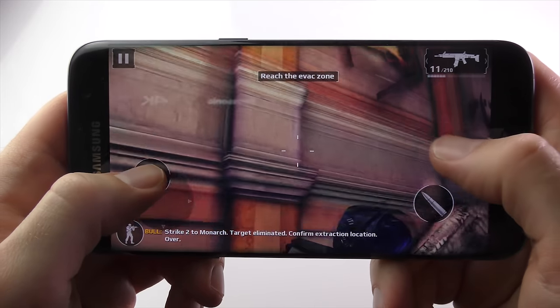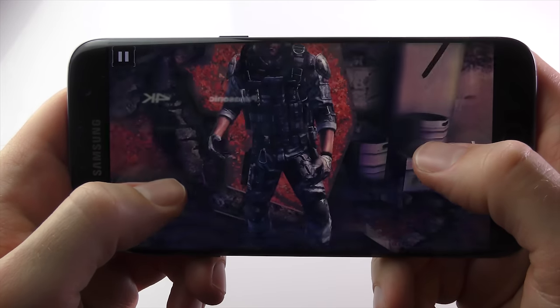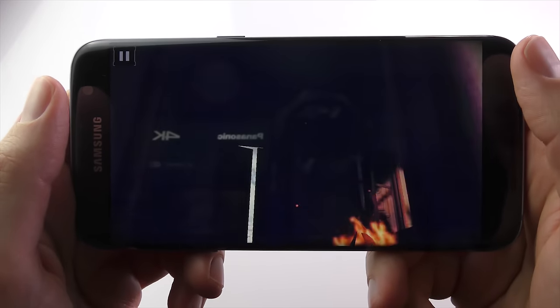Either way, the S7 Edge is extremely fast and has no issues whatsoever playing the latest, most intense games available on the Google Play Store.